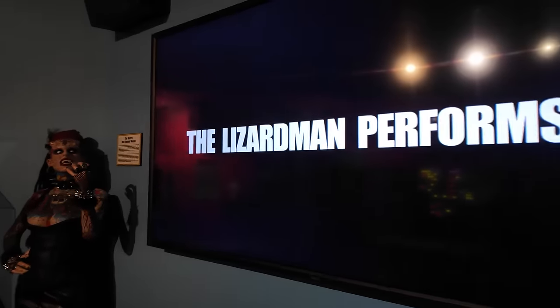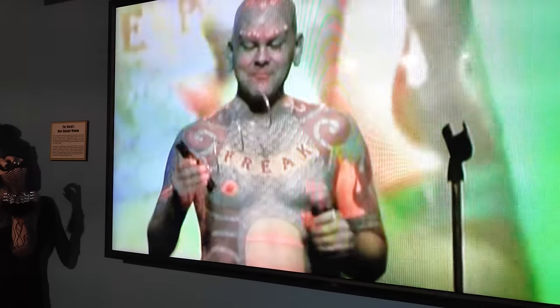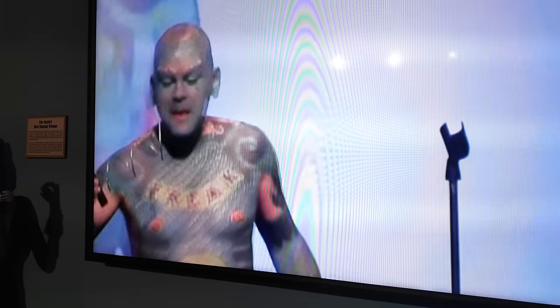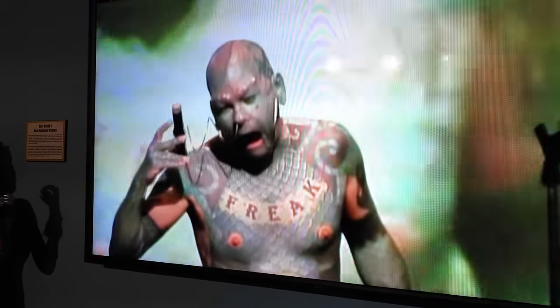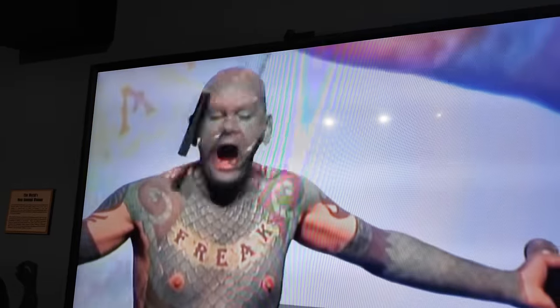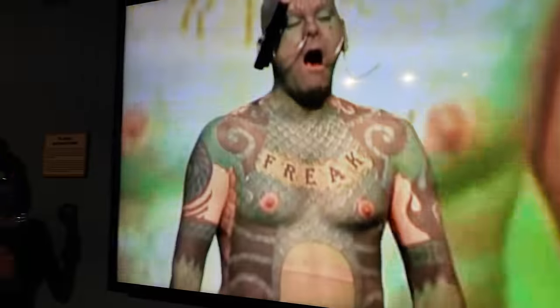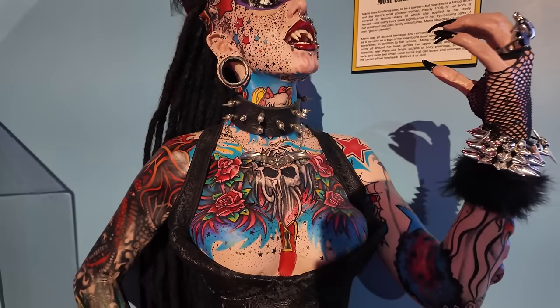You can see him on the screen. Looks like he's got a corkscrew — here's a human corkscrew. And over here, the world's most unusual woman — also a self-made oddity of her own doing. She also has subdermal implants that look like horns or something.